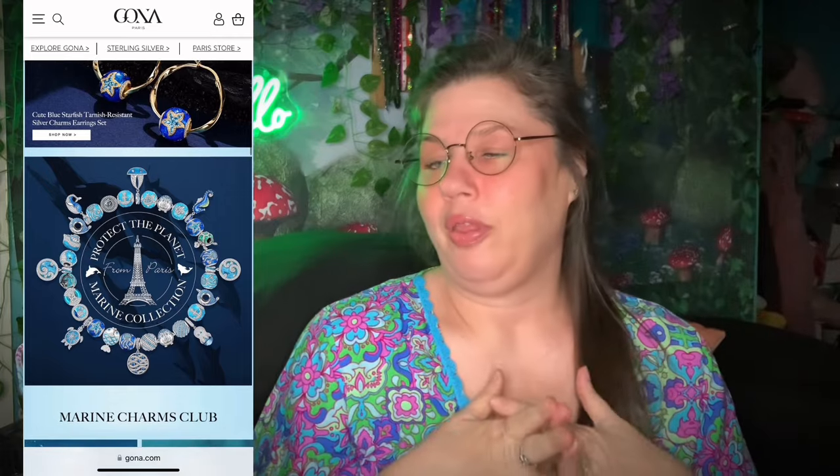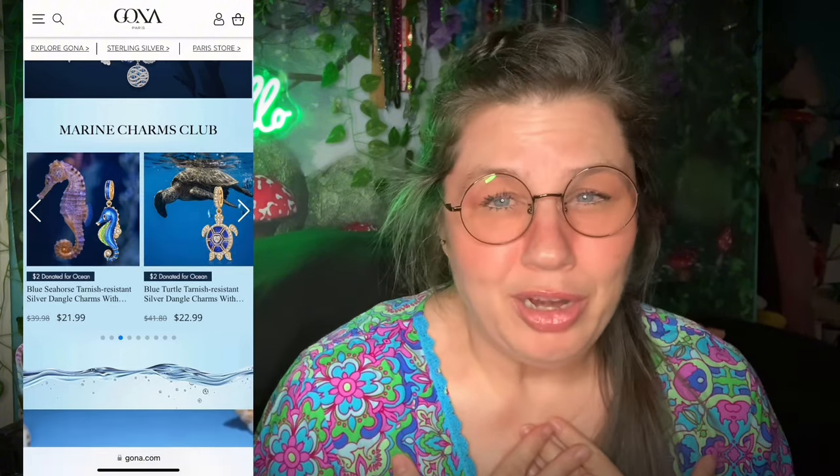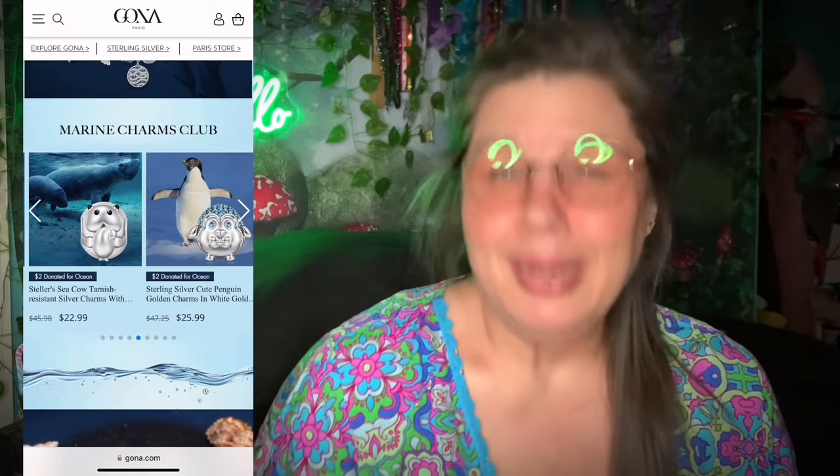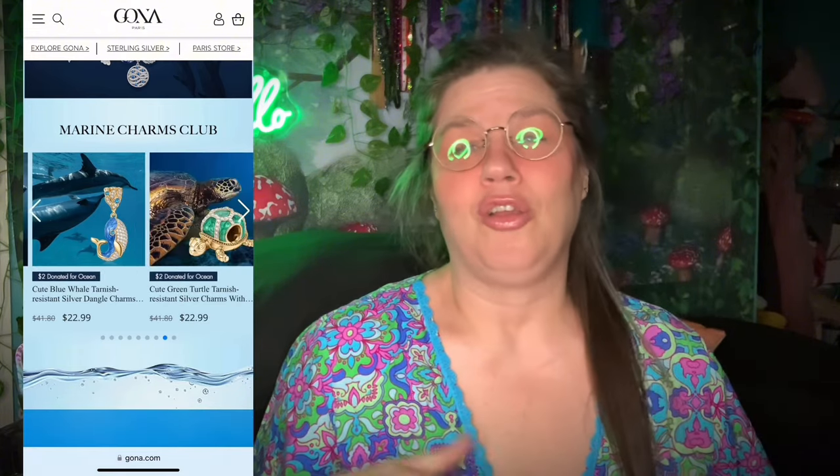This collection is in partnership with the Oceanic Preservation Society. And I am a beach baby through and through. I was born in a beach city, I was raised in the beach cities, I raised my children at the beach. So ocean preservation and conservation and all that stuff is really important to me. When they mentioned they were working with the Oceanic Preservation Society, I was like, that's right up my alley. I am so happy to get the word out there.